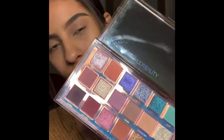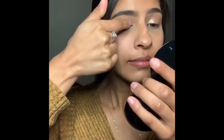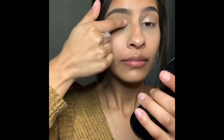Now I'm going to apply Golden Glitch all over my lid and for this I'm going to use my fingers. You can use your brush but I feel like when you use your finger you have more product to it.